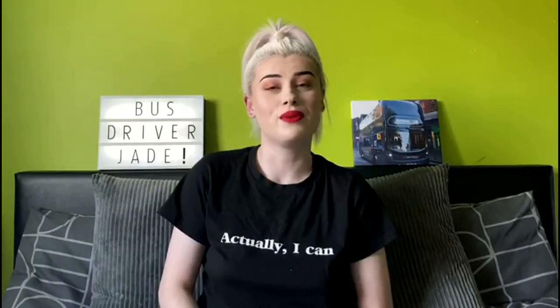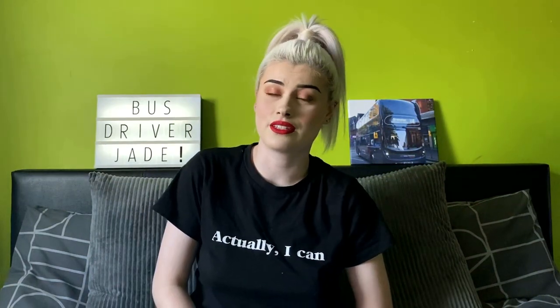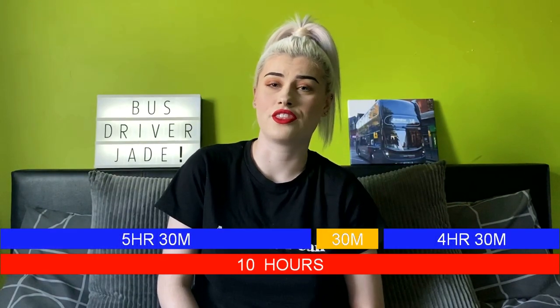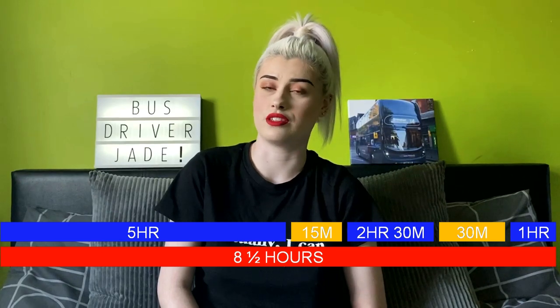Notice I said most? That's because some drivers work on EU driving hours. If you want a video on that, just drop a comment down below. So domestic rules apply to vehicle journeys that operate in the UK only. These are exempt from the EU rules, and no written records are needed. You can drive up to 5 and a half hours consecutively, then after that a 30 minute break must be taken. Or, you can drive up to 8 and a half hours,